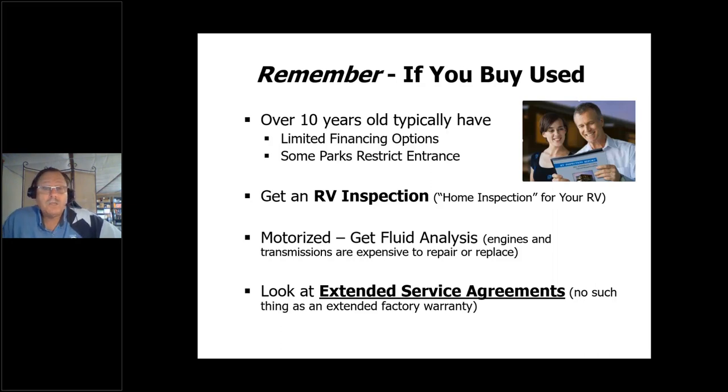Also, there are some RV parks out there — particularly if you're going to be work camping — that may ask you to send a picture of your rig. Some of these parks are very exclusive and put a limit on what the unit looks like. I've seen ads that say, 'Send us a picture of you and your RV' — they're looking for a certain profile. I know that sounds discriminatory, but it's their RV park and they can call it the way they want to if it's privately owned. State and federal parks can't do that, but plenty of others can be very restrictive. Don't put yourself in trouble by buying a unit that's a little older.